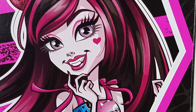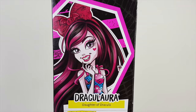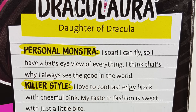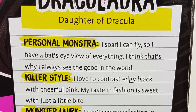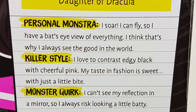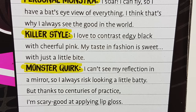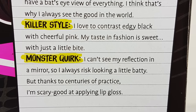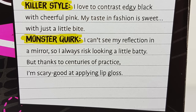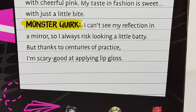Around on the back of the box we have some gorgeous artwork of Dracula, and just under her artwork we have a bit about her. Her personal monster is: 'I can soar, I can fly, so I can have a bat's eye view of everything — that's why I always see the good in the world. Killer style: I love to contrast edgy black with cheerful pink. Monster quirk: I can't see my reflection in a mirror, so I always risk looking a little batty — but thanks to centuries of practice I'm scary good at applying lip gloss.'